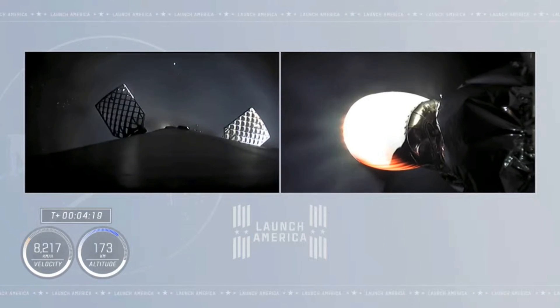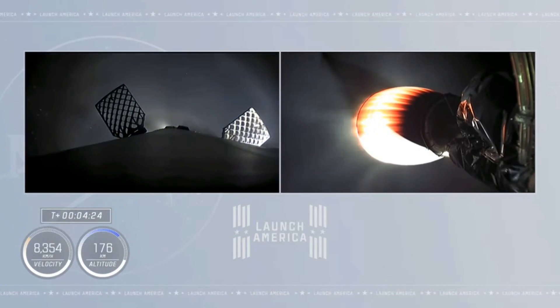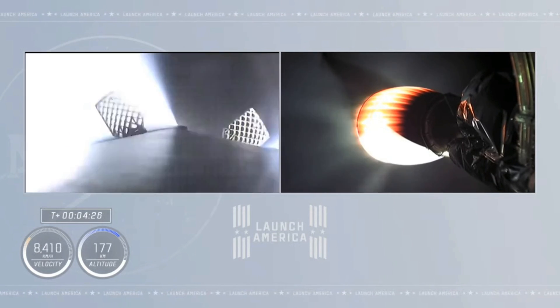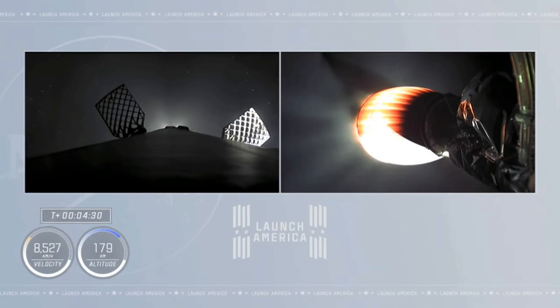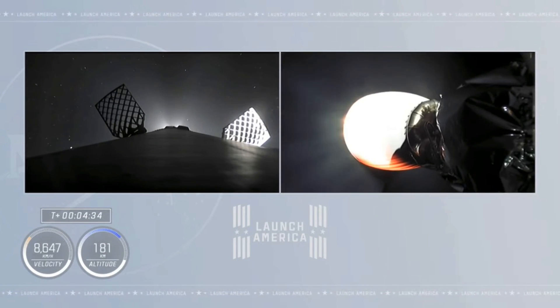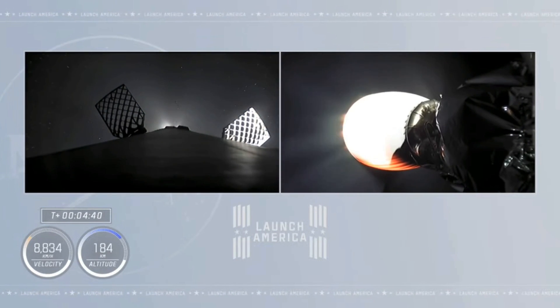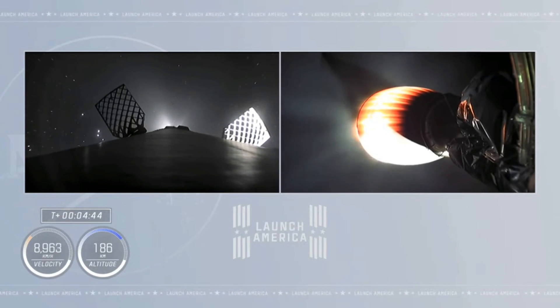Four minutes, 15 seconds into today's flight. Second stage propelling our four astronauts up the eastern seaboard, continuing to fire. It's a six minute burn to deliver the astronauts into orbit. We'll wait for a cue for good orbital insertion after that. Meanwhile, we will be hearing check-ins on the vehicle's trajectory and performance, as well as check-ins with ground stations as it passes over throughout the six minutes of second stage firing.